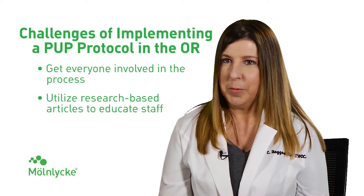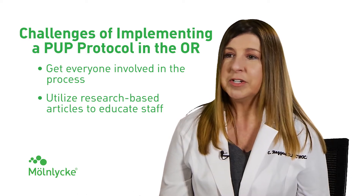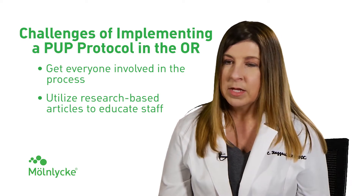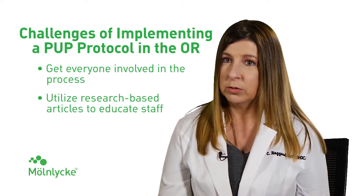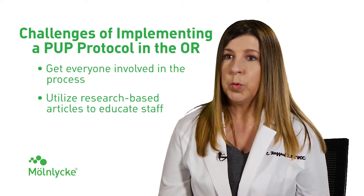One of the things I learned working in the OR is that a lot of these nurses and staff have done the same thing over and over for 20, 30 years. They don't understand why a rolled blanket or a rolled sheet won't prevent pressure injuries just like a foam dressing. So it took a lot of encouragement and a lot of research-based articles to prove to them, as well as pictures, that these pressure injuries were developing in their OR suite.